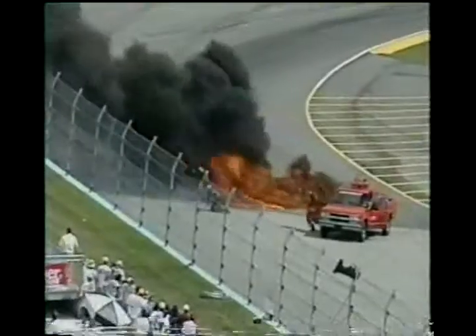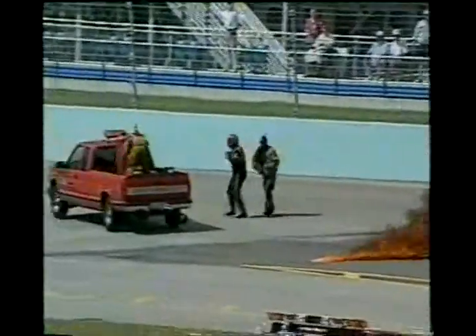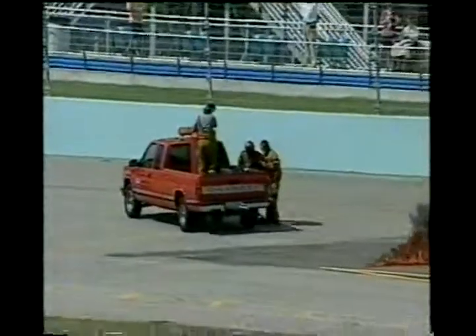Fire crews there immediately. The driver is out of the car. I believe that was Michael Loughran Jr. — his dad builds most of the chassis for the Bush Grand National Division and the Winston Cup Division.